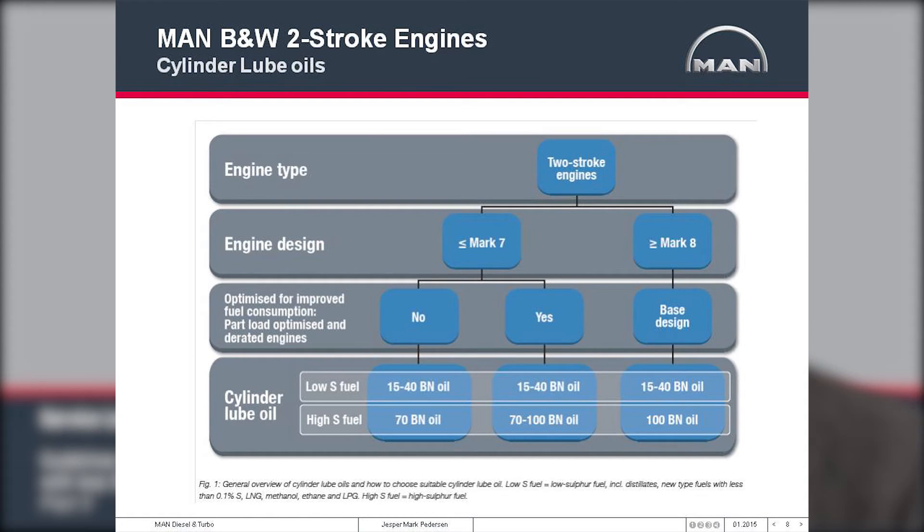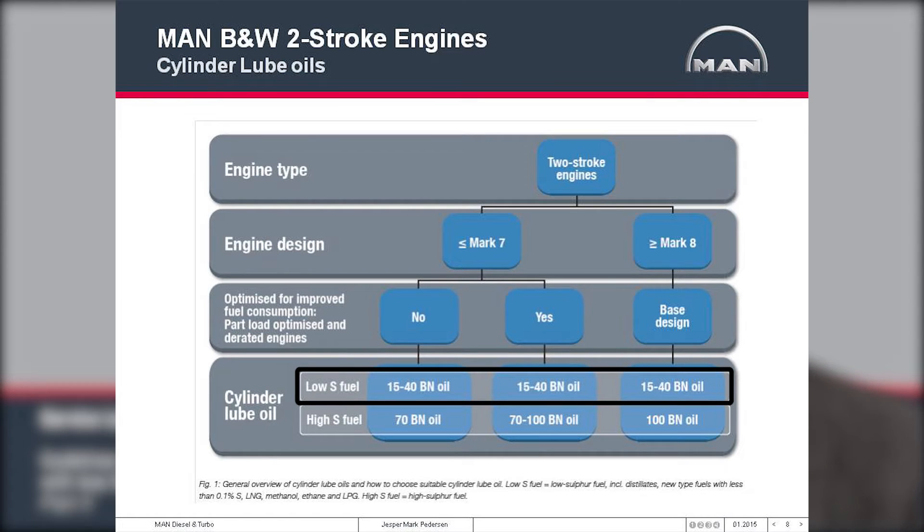Any engine operating today needs a cylinder oil for high sulfur operation. Most engines Mark 8 and newer will need a 100 BN cylinder oil due to high cold corrosion levels, whereas a Mark 7 engine and older may only need a 70 BN oil. However, if there have been upgrades for fuel efficiency — such as turbocharger cutout or engine derating — the corrosive level will increase, also giving grounds for 100 BN cylinder oils with high sulfur fuels. For all engine types — Mark 8, 9, 10 or lower — they will all need an ultra-low BN cylinder oil when operating on 0.1% sulfur.